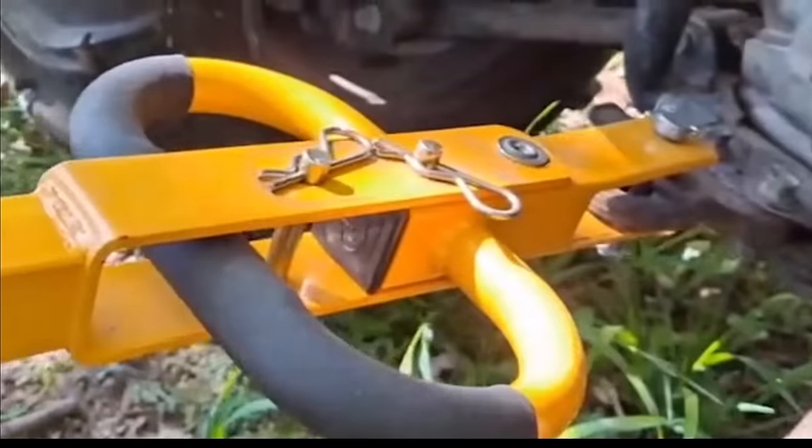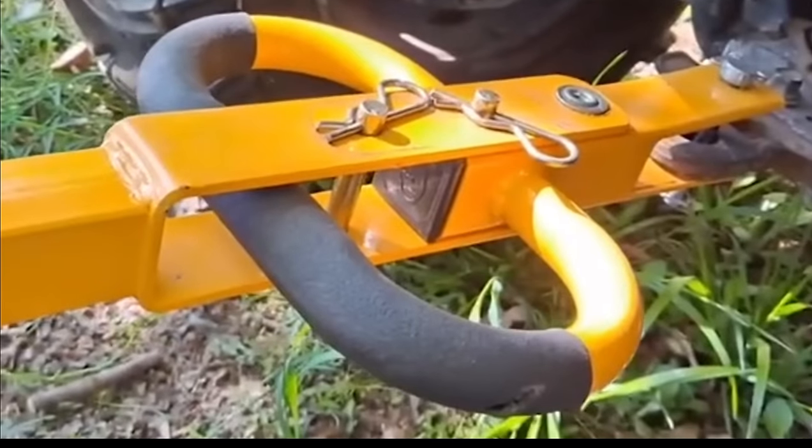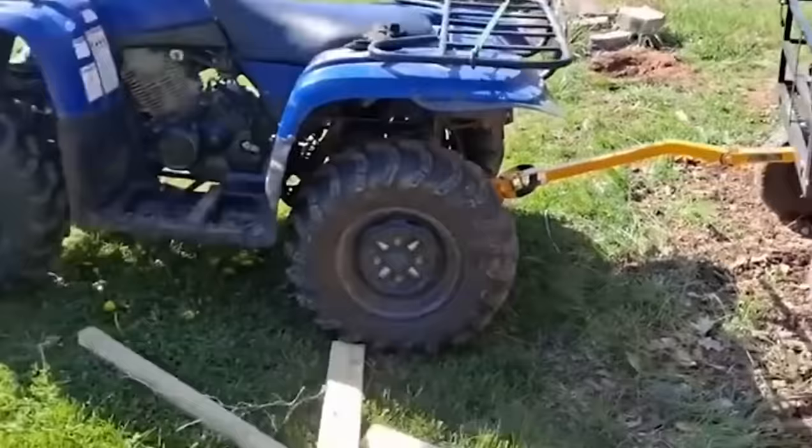It has a two-in-one convertible handle — it's like having the Hulk and Einstein in one, brawn and brains. Pull it by hand for those intimate gardening moments or hook it up to your lawn tractor or ATV for heavier loads.